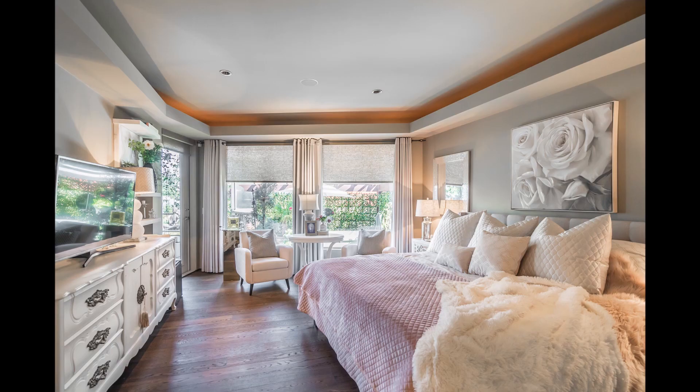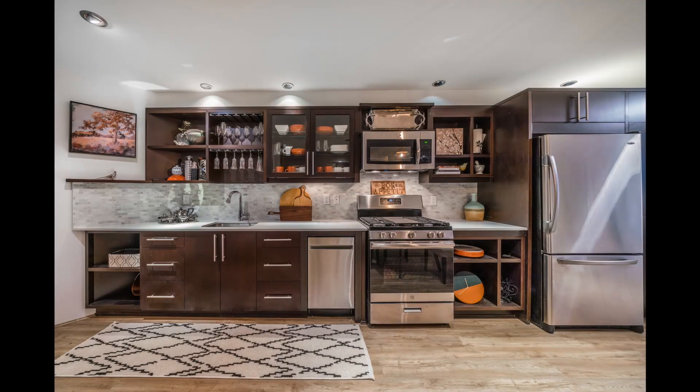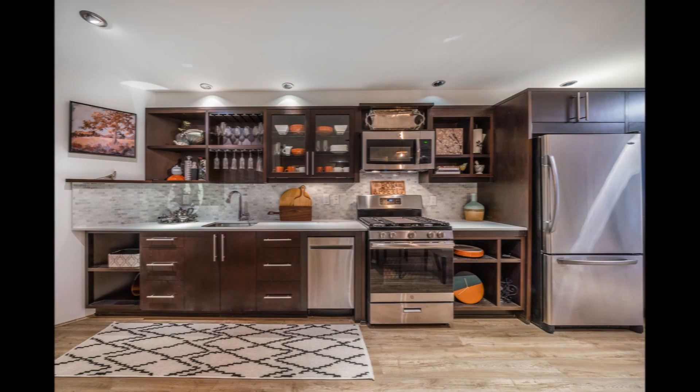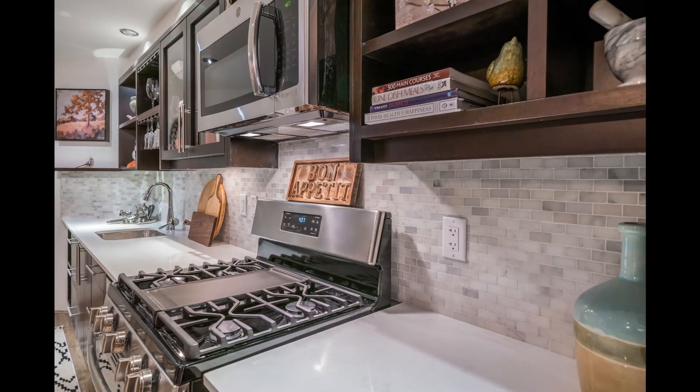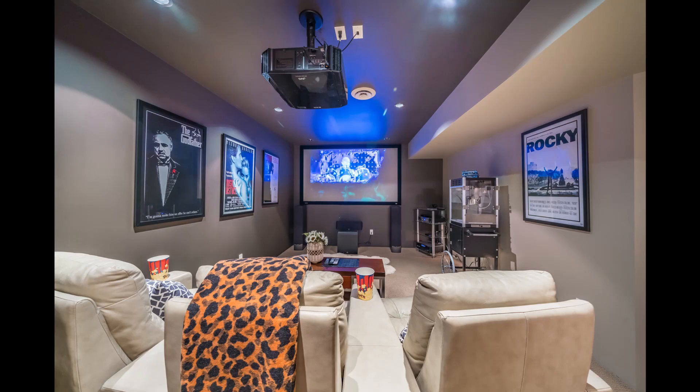Last but not least, the in-law suite has a full kitchen and state-of-the-art movie theater.